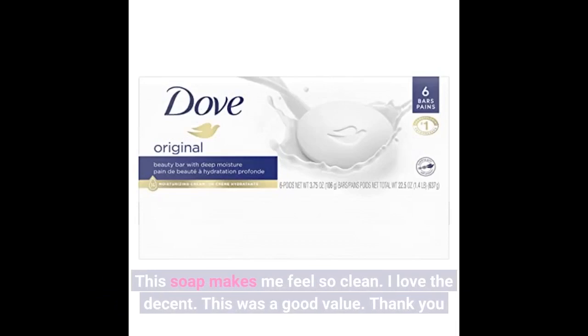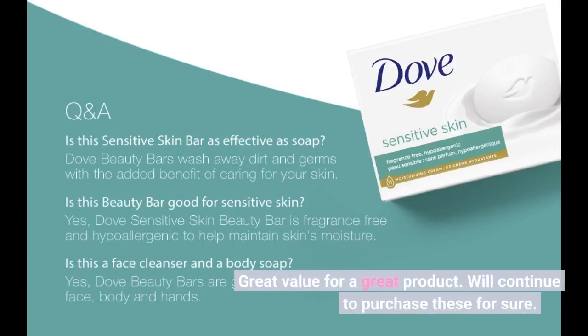This was a good value. Great value for a great product. Will continue to purchase these for sure.